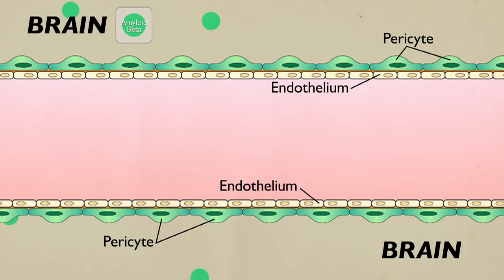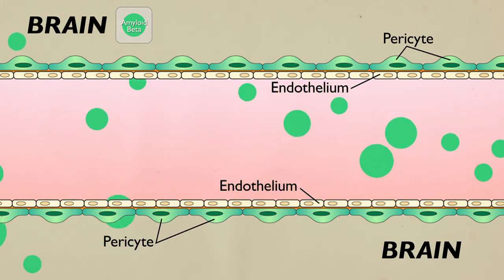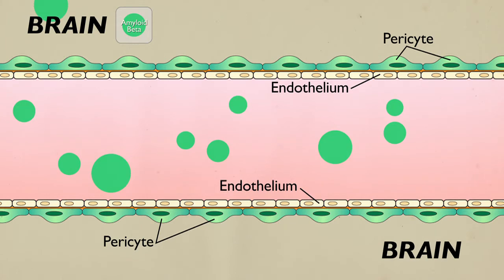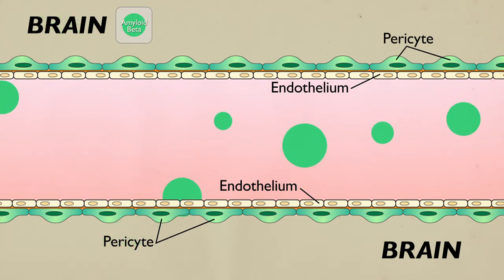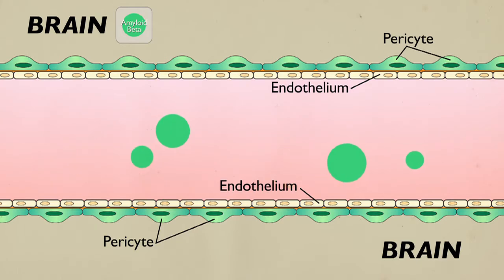For example, during normal brain functions, the Alzheimer's toxin amyloid beta accumulates in the brain and needs to be removed. We discovered the molecular clearance mechanisms of brain capillaries, which represent an important therapeutic target. So we can say the blood-brain barrier is the gatekeeper of the brain, and pericytes are the gatekeeper of the blood-brain barrier.